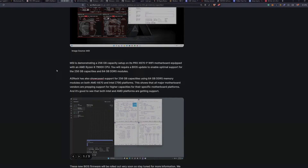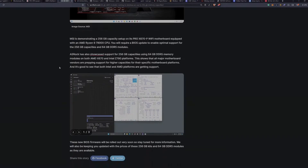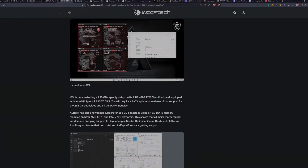MSI is demonstrating a 256GB setup on its Pro X670P Wi-Fi motherboard equipped with the 7900X CPU. You'll need a BIOS update to enable optimal support for 256GB and 64GB DDR5 modules. ASRock has also showcased 256GB support using 64GB DDR5 modules on both the X670 and Z790 platforms. This shows all major motherboard vendors are preparing to support higher capacities, and it's good to see both Intel and AMD platforms getting support.